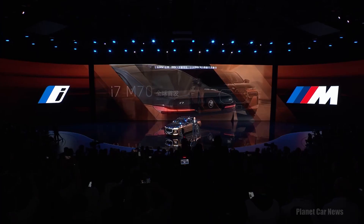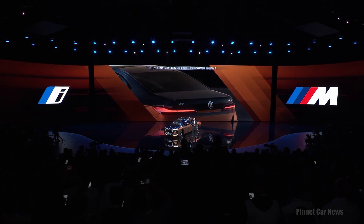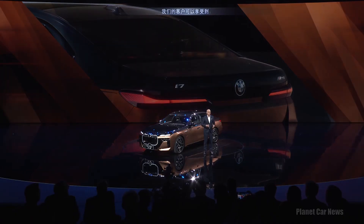The BMW i7 M70 brings together the best from three worlds: BMW i, our luxury segment, and BMW M. And our customers have the choice.